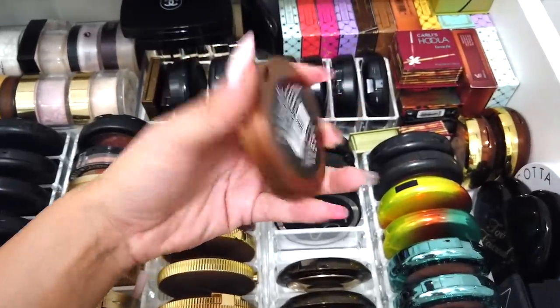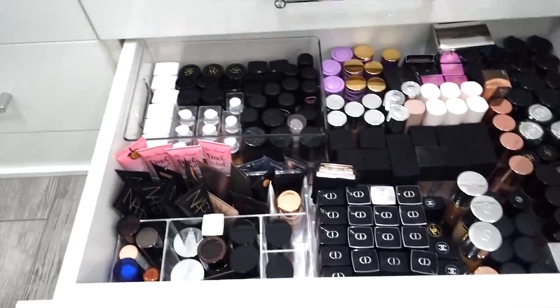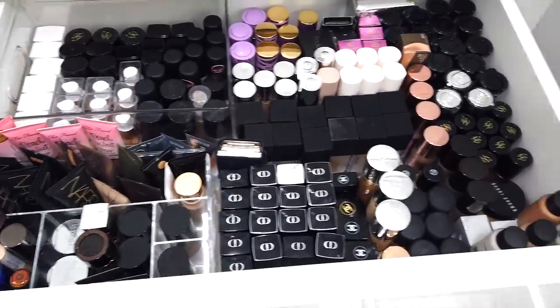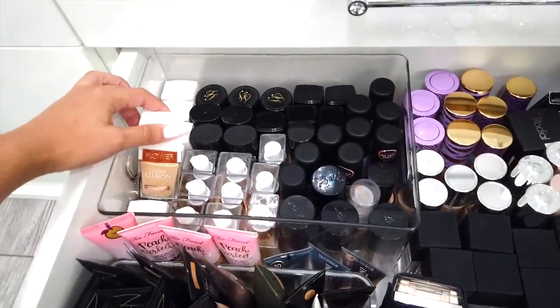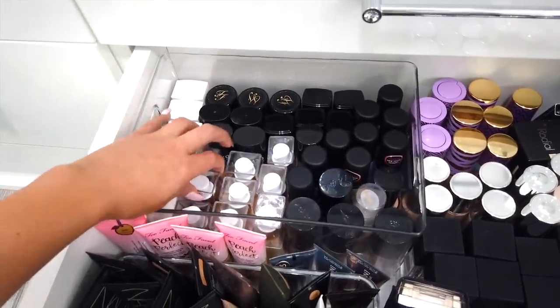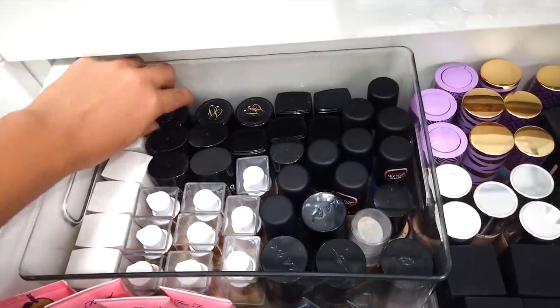This Sonia Kashuk bronzer is from 2013 — I should probably get rid of this. And then last but not least I have my foundation drawer. Again I need to go through this — there's obviously so much foundation. I have all the Flower Beauty foundations from Drew, and I love her. We have the Covergirl foundations, which I love, and the Too Faced ones.